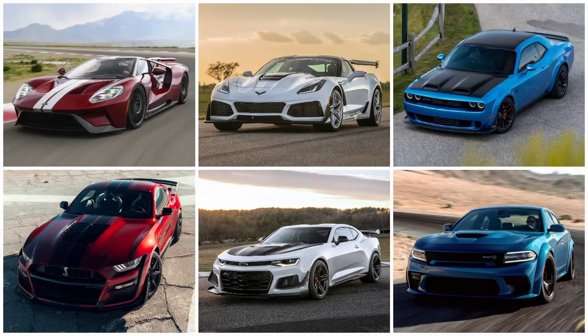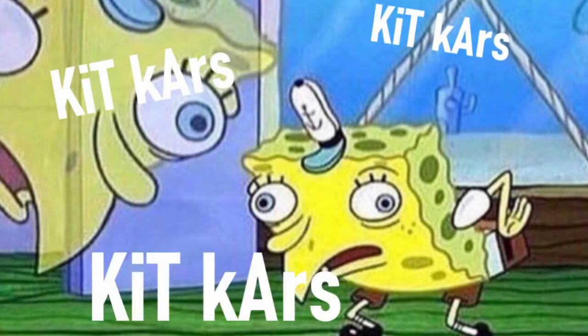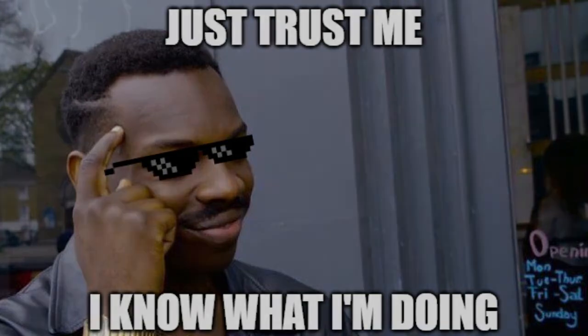When you hear 'American performance car,' you imagine one of these, right? Well today, I'm going to show you the most insane modern American cars that I bet you haven't heard of. Some of you are probably already thinking these are all riced-out kit cars for Ford Fusions or something — but no, not this time. In only one of these cases does the company use another high-performance American car as a donor, but I only kept it because the base car is so good. The rest were really built from the ground up. Let's get started.